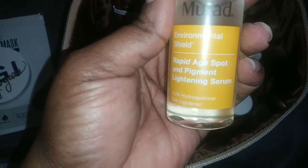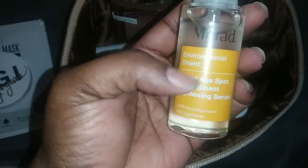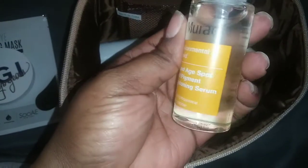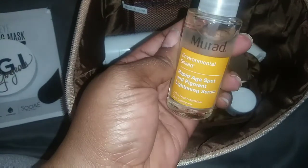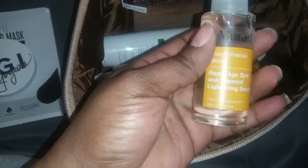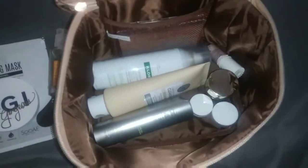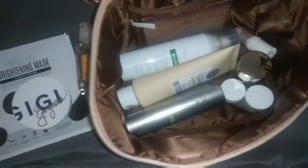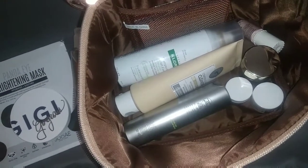It also came with a spot pigment lightning serum. I have a lot of serums in this box. I'm going to be using this, and if I like it I'll probably continue to buy it. I'll probably start using it tonight when I get off work, when I wash my face. I don't know the prices for these things, but I know the box comes to about $120 or more.